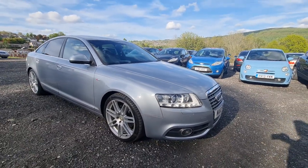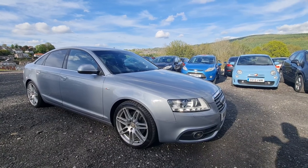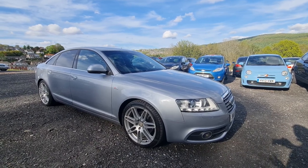It's the sort of top of the line A6 that they did. This one's the 2 litre TDI, it's the manual gearbox. So not only has it got the high spec, but it's actually very cheap to run.